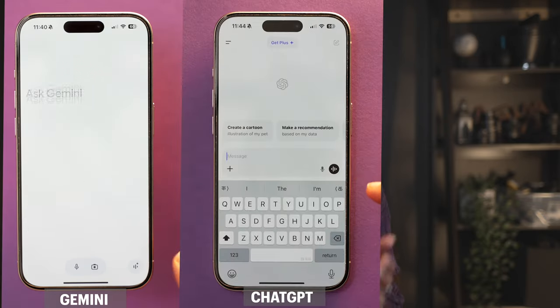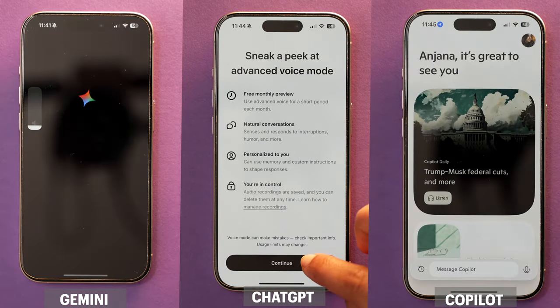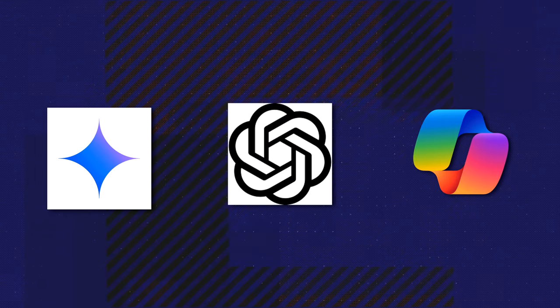Before we start, you should know my test setup. I'm going to compare Google Gemini on the left, ChatGPT from OpenAI in the middle, and Copilot from Microsoft on the right. All three AIs have an app, and all three support chat and advanced voice mode. I'm using my iPhone, so if you're using Android, Google Gemini may have an edge. I'm using the free version on all three apps, which will make a big difference. Also, all three are getting better each day with updates, so results may differ by the time you watch this.